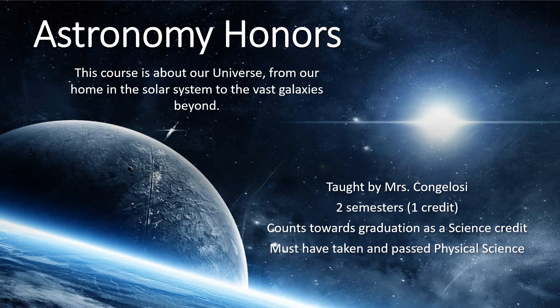Hi, I'm Mrs. Congelosi. I teach astronomy honors. This is a class all about space and it is two semesters long and counts towards a science credit for graduation.